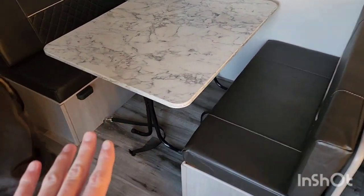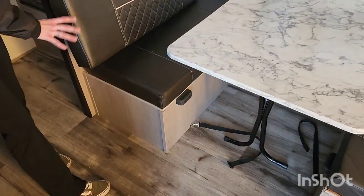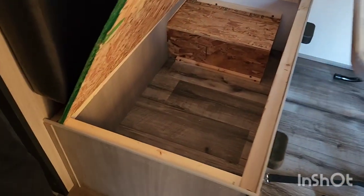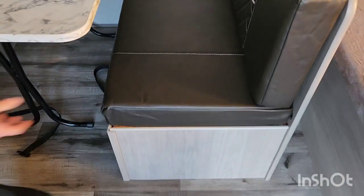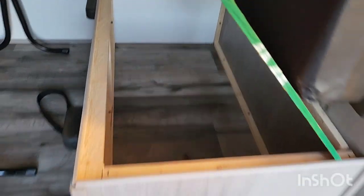The next feature I want to talk about is the little booth dinette. It turns into a bed, but it also has a very nice feature as well. With these smaller travel trailers we're always looking for storage — look how much storage you get in each one of these seats. Both seats feature storage underneath. Yeah, plenty of space.